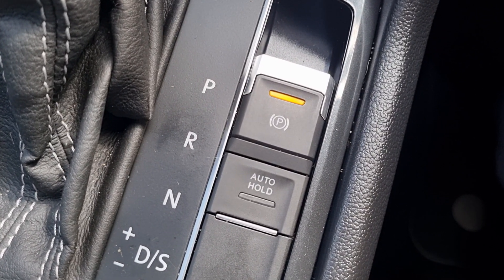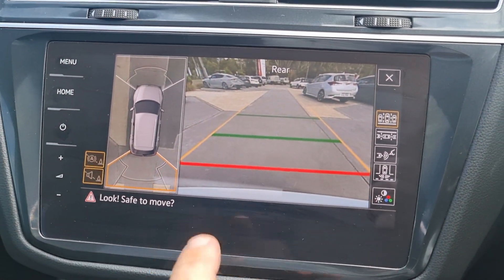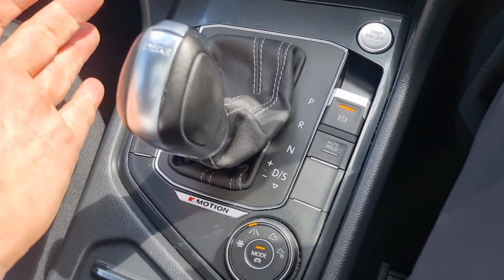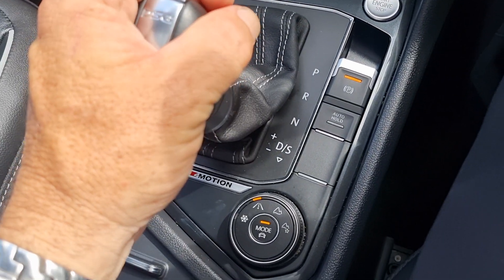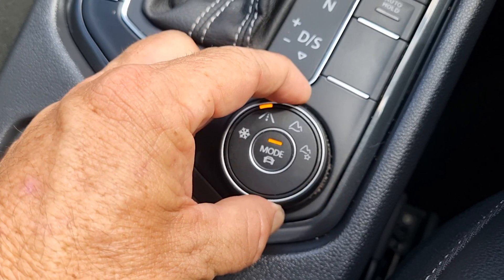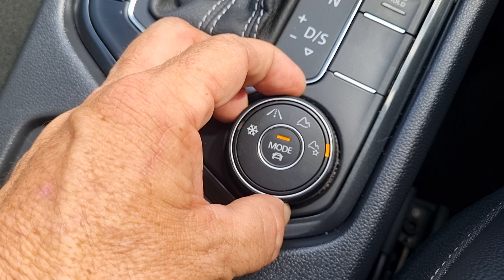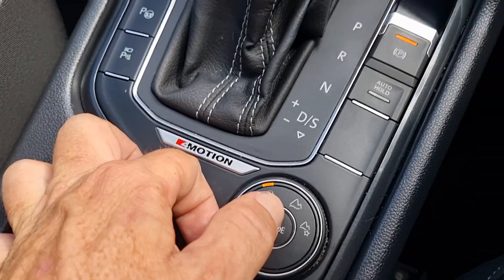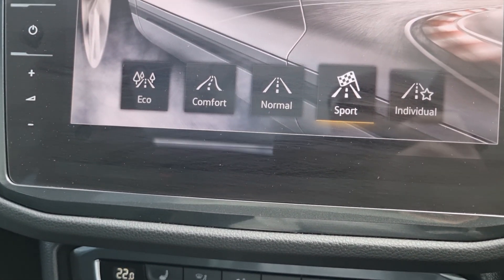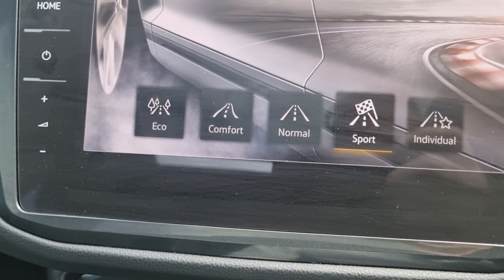Electronic handbrake with auto hold, reverse camera standard with 360 view. Standard drive modes with the option of sport mode — we have normal mode for driving, snow mode, off-road, and off-road individual mode. In your normal drive modes you can go from normal to sport to individual to comfort.